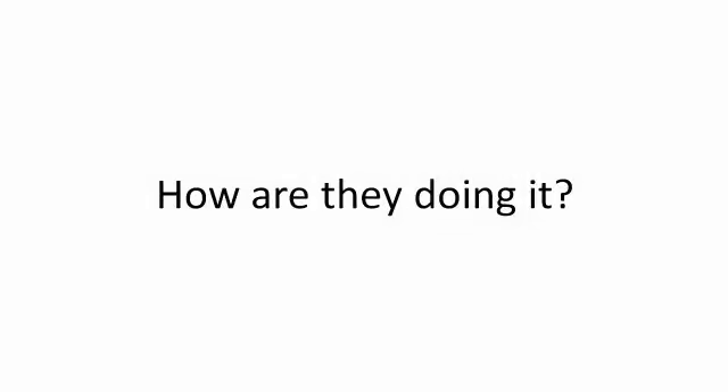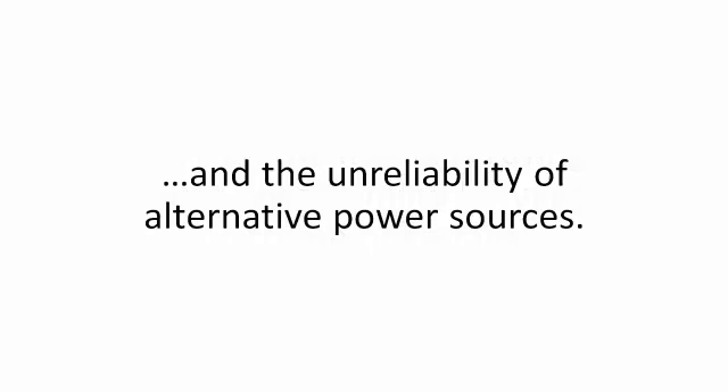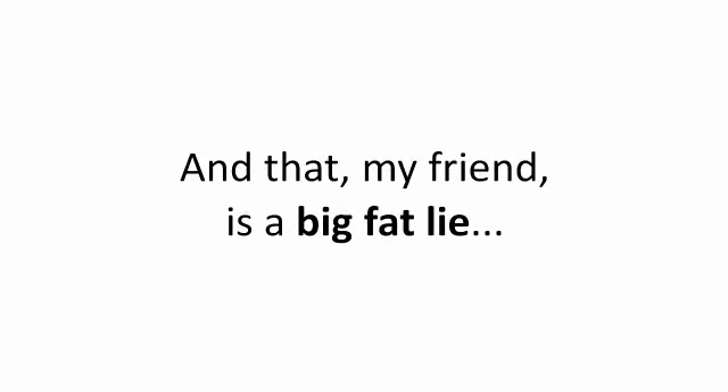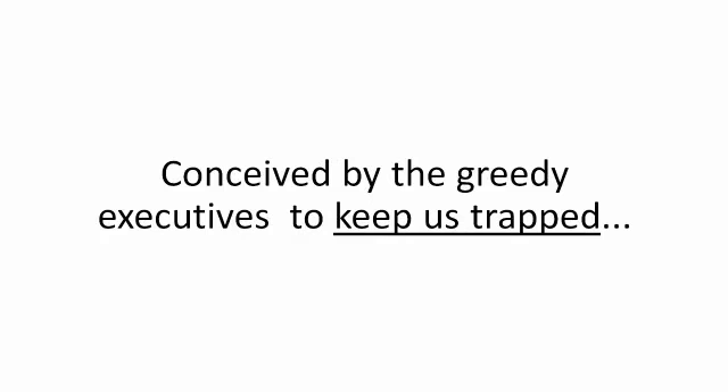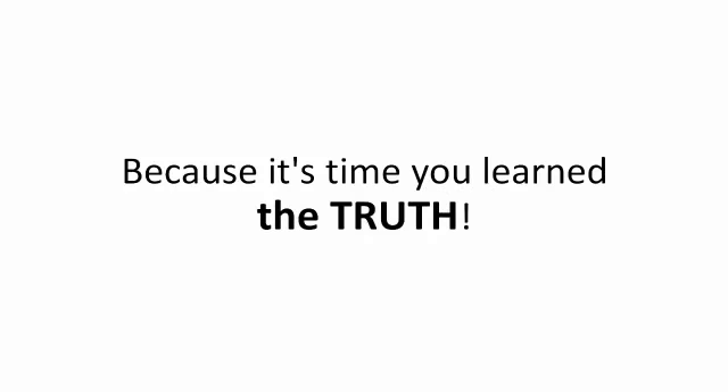How are they doing it? Myths and legends. All that the media is raving about are the mind-blowing extreme price tags and the unreliability of alternative power sources. And that, my friend, is a big fat lie, conceived by greedy executives to keep us trapped, filling their dirty pockets with our blood, sweat, and tears each and every month. But not anymore, because it's time you learned the truth.